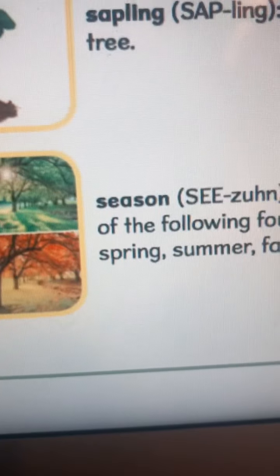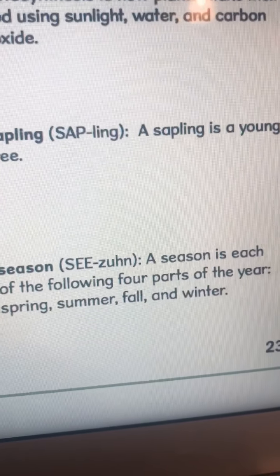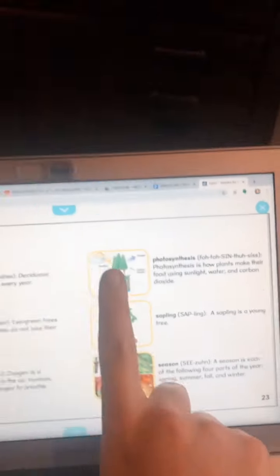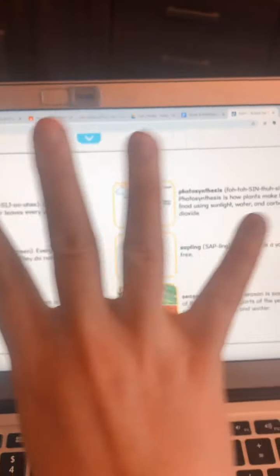Lastly, what do you think this one is? Season. A season is each of the four parts of the year: spring, summer, fall, winter.